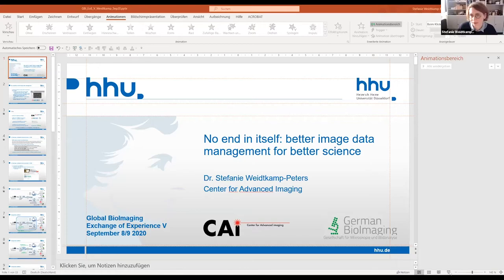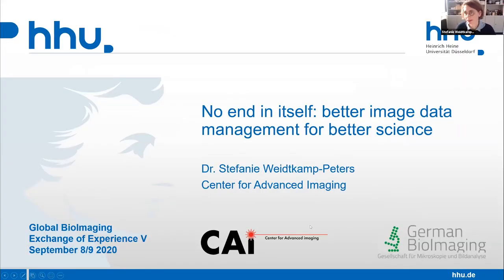Thank you so much. I will try to share my screen now. I hope you can see the slides and hear me. Perfect. Thank you very much for the kind introduction. As Juici told you, this is another view on image data pre-processing and management — the view of a core facility.